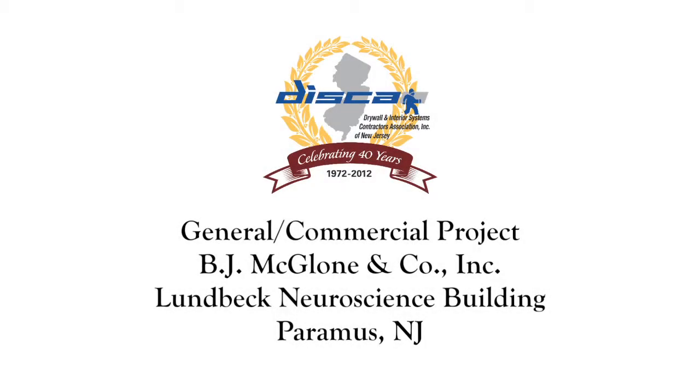This year's winner in the General Commercial Project category is BJ McGlone for their work on the Lundbeck Neuroscience Building in Paramus. It was a 100,000 square foot existing building which we put a two-story addition onto — about 15,000 square feet.